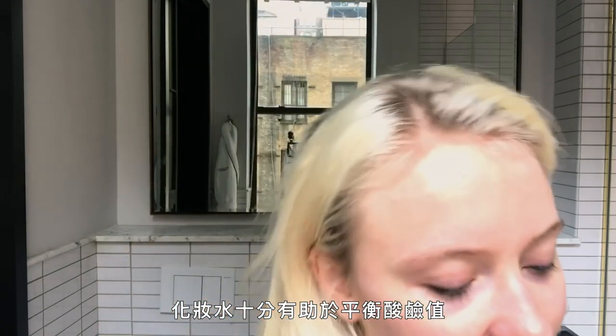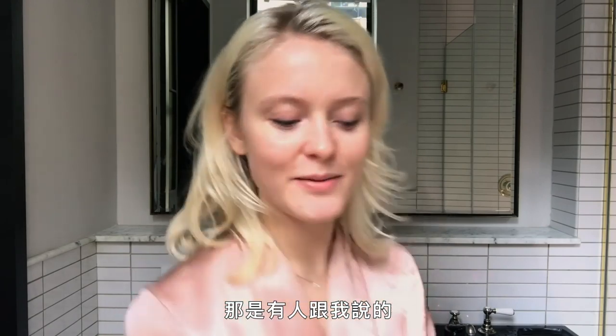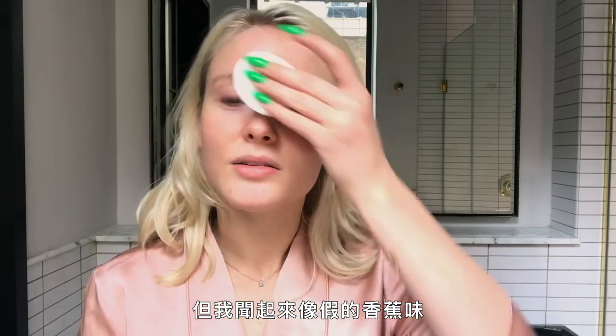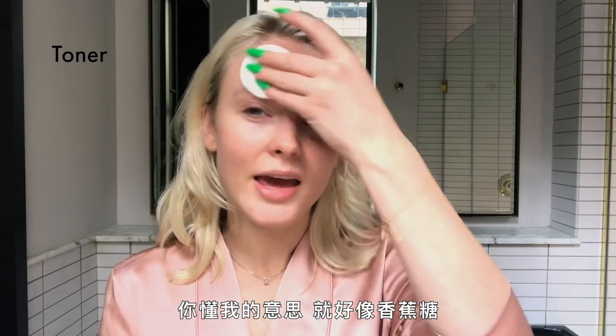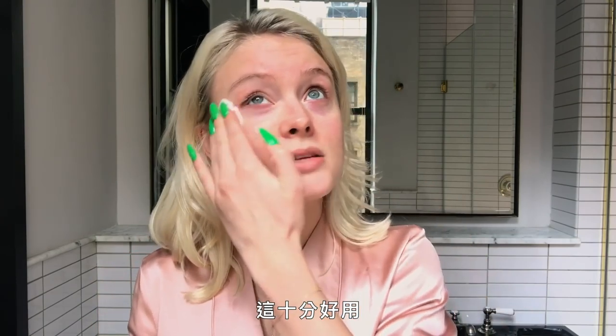This is from Darphine and it's a toner. The toner is really good to balance your pH — that's what someone told me about my skin. It says it's with chamomile but all I can smell is like a fake banana, like banana candy, which I don't mind at all. It's very nice.